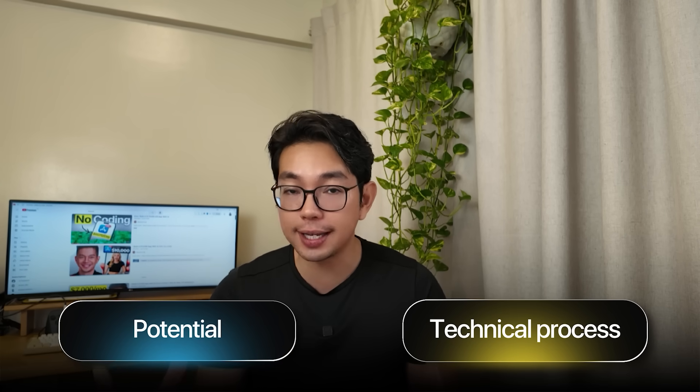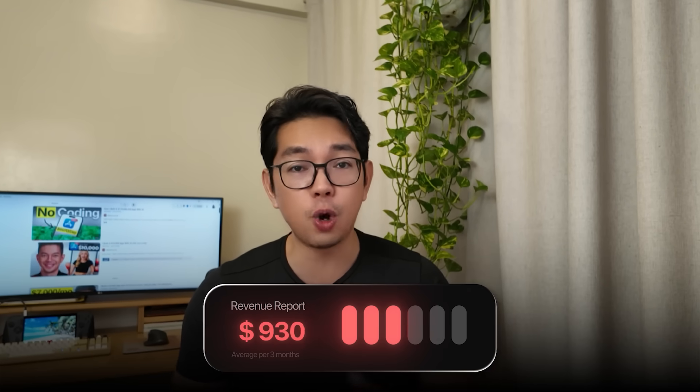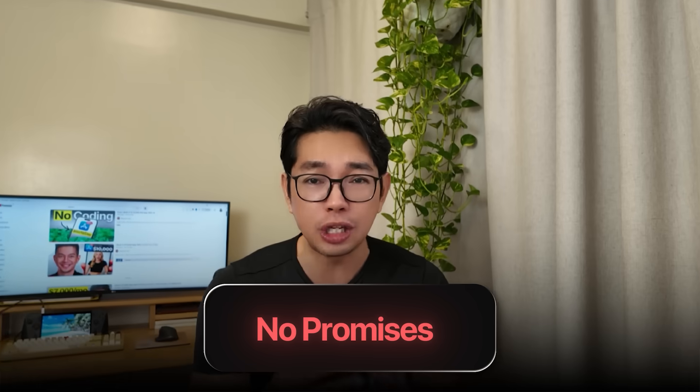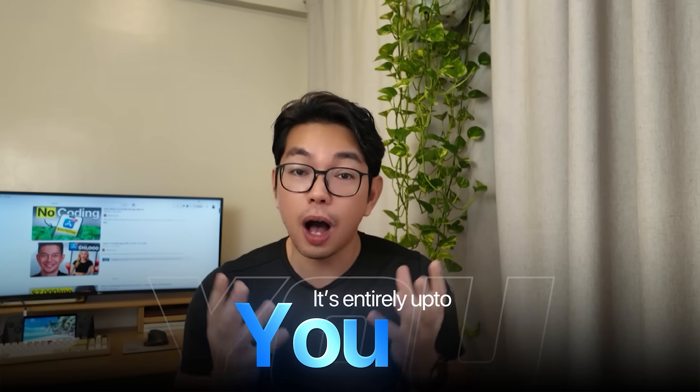Important disclaimer: building websites and making money online is not easy, despite what other YouTubers are saying. When I show you how to build a website, I'm demonstrating the technical process and the potential — I am not guaranteeing your results. These AI tools are legit and the techniques do work, but success depends on your execution, timing, and honestly some luck. Most websites don't make money immediately, and many don't make money at all. This is not financial advice or a get-rich-quick scheme.